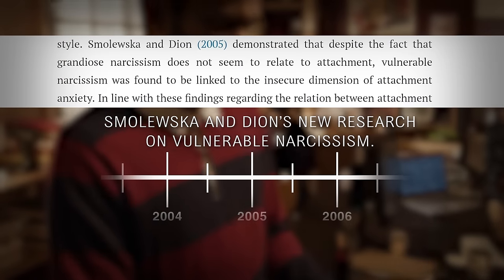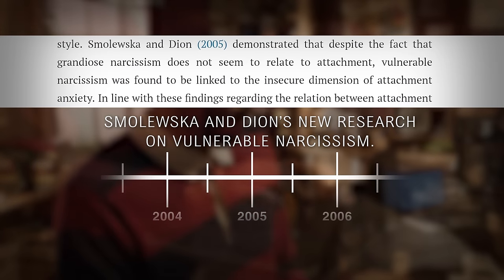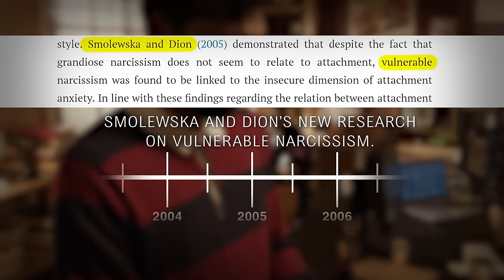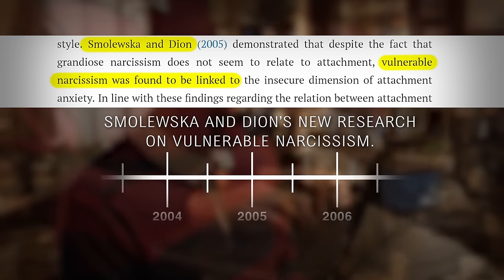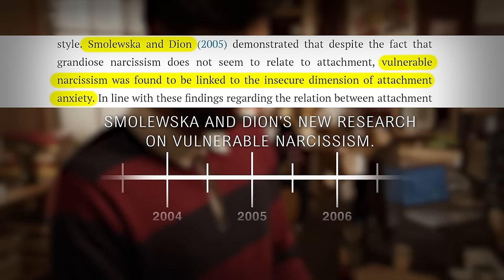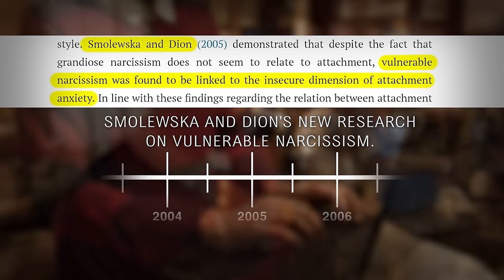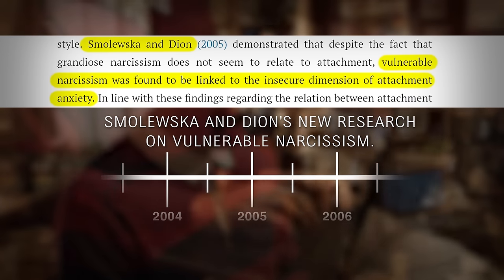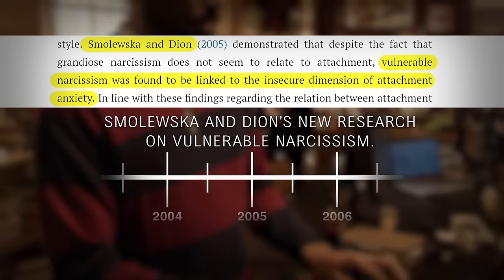In 2005, a couple of disruptors — Smoloweska and Dion — basically argued that it's actually vulnerable narcissism that is linked to the insecure dimension of attachment anxiety. They essentially said they have high confidence that fearful avoidant and anxious attachment behavior is linked to vulnerable narcissists.